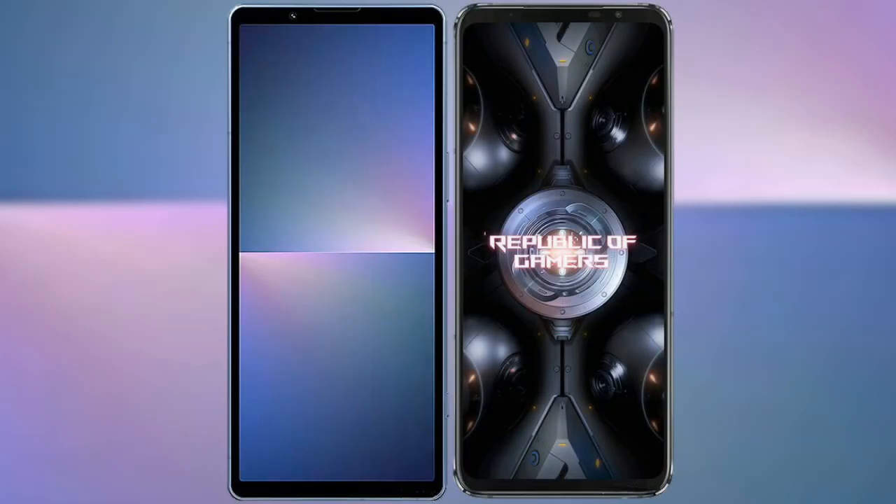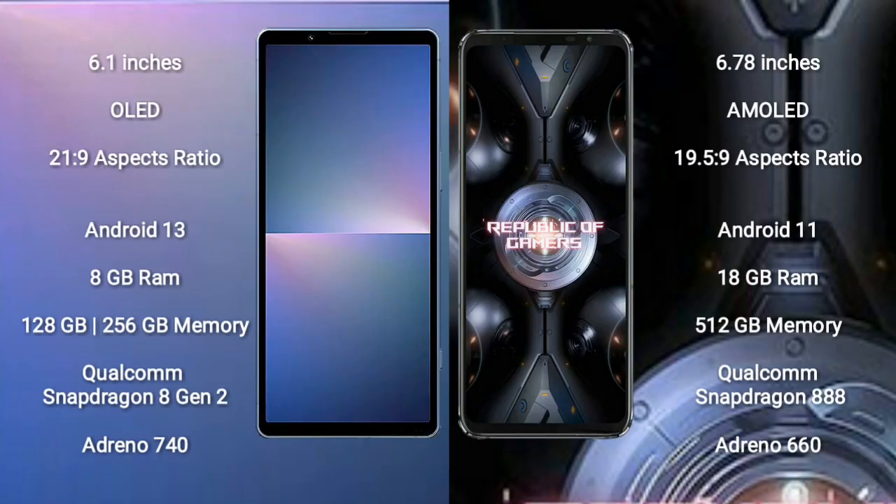I will compare the new Sony Xperia 5 Mark 5 with the Asus ROG Phone 5 Ultimate. The Sony Xperia 5 Mark 5 comes with a 6.1-inch OLED display with a 21:9 aspect ratio. The Asus ROG Phone 5 Ultimate comes with a 6.78-inch AMOLED display with a 20:9 aspect ratio.